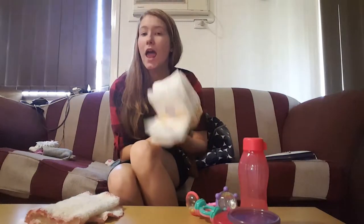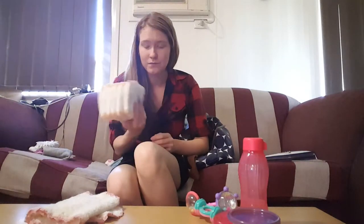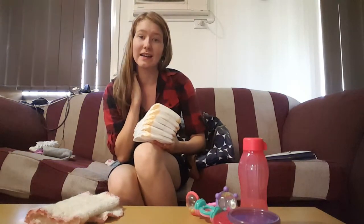Nappies are definitely an essential in a nappy bag. You go out without nappies and that is the time when they will do a massive poo and you won't be prepared — trust me, it's happened. I usually put about five or six nappies in the bag at a time, which usually lasts a few outings.